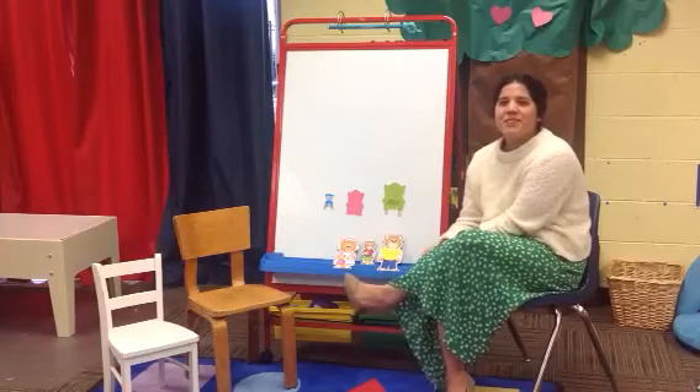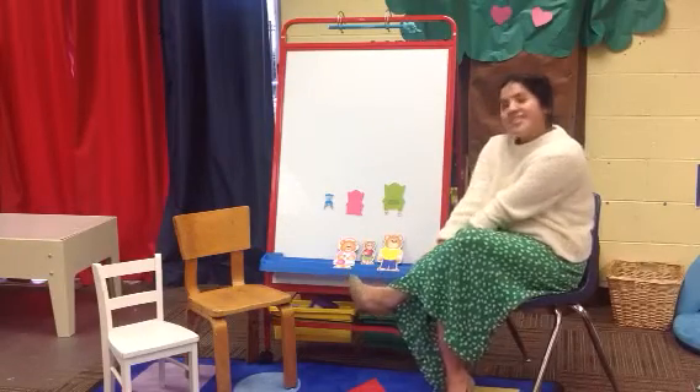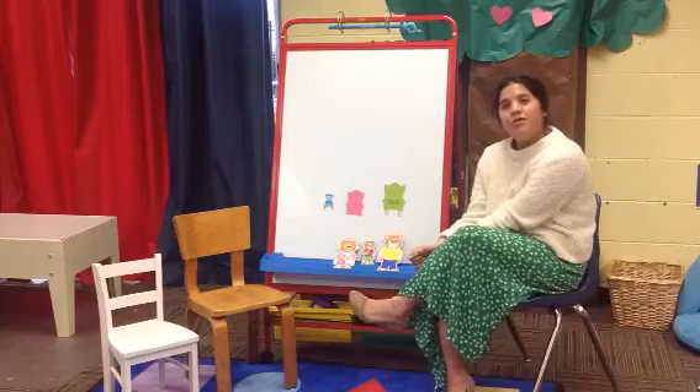Hi boys and girls, it's Miss Erica again. Today we will be playing a game called Bear Matchup.